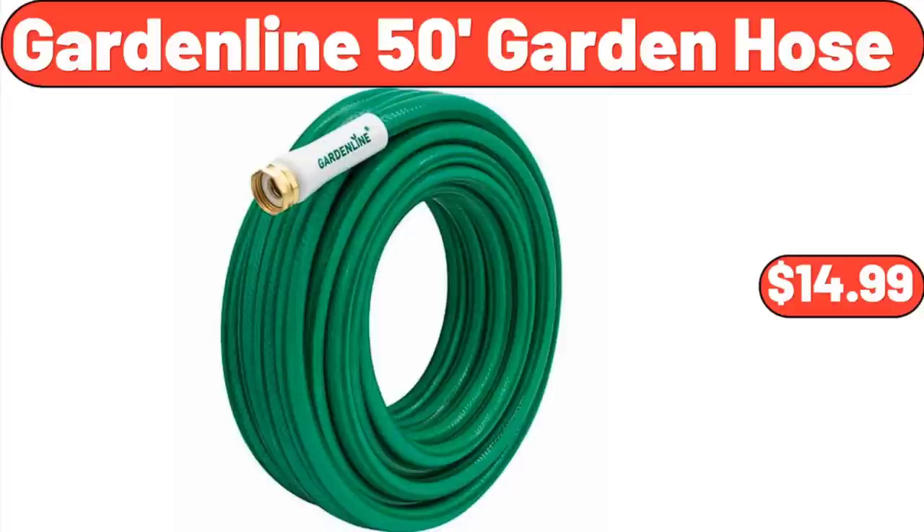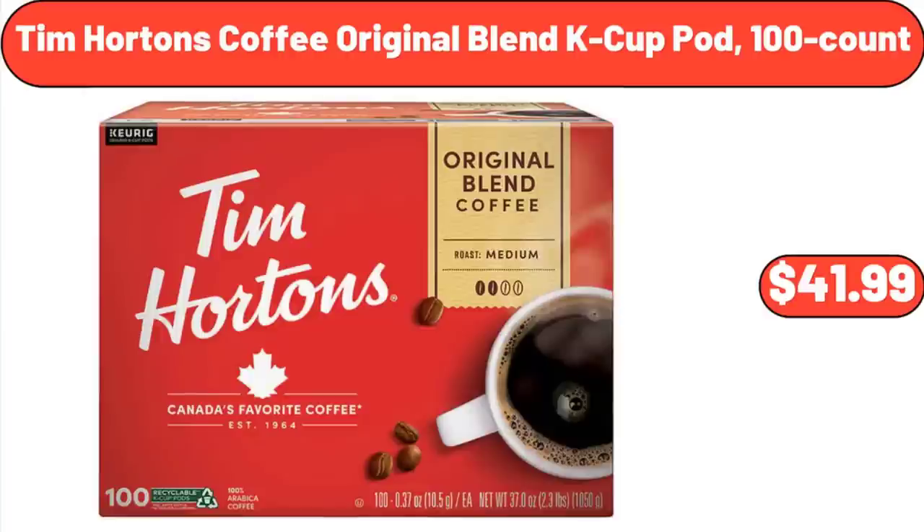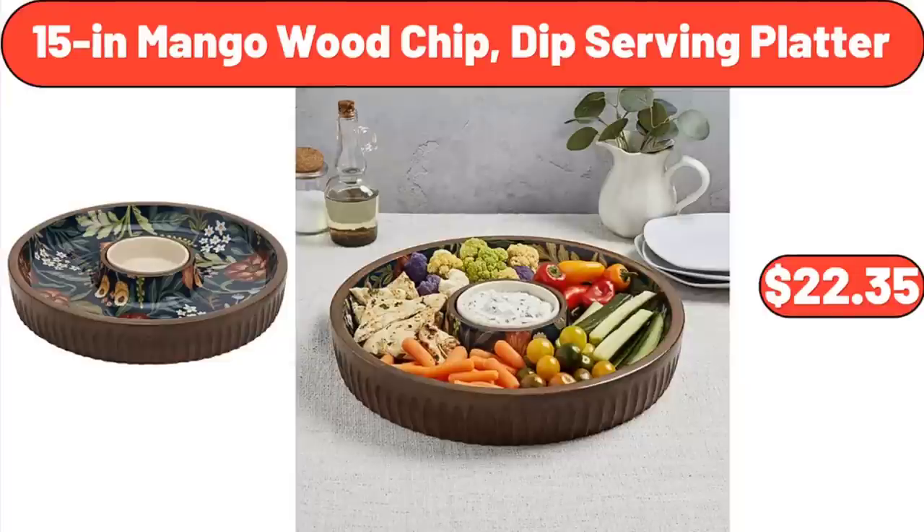Garden Line 50-Foot Garden Hose: $14.99. Toastmaster Single Brew Coffee Maker: $30.95. Tim Hortons Coffee Original Blend K-Cup Pod, 100 Count: $41.99. 15-Inch Mango Wood Chip Dip Serving Platter: $22.35.